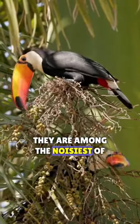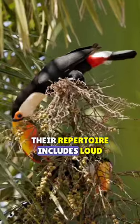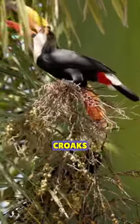They are among the noisiest of forest birds. Their repertoire includes loud barks, bugling calls, and harsh croaks.